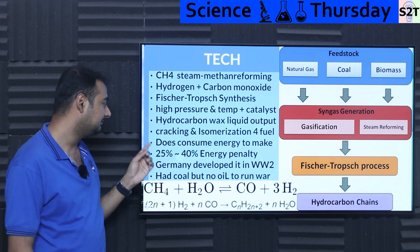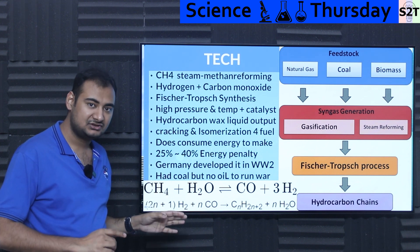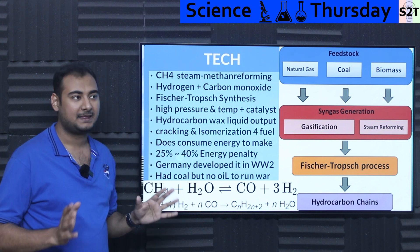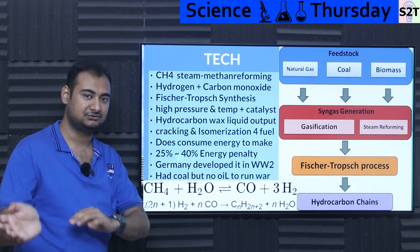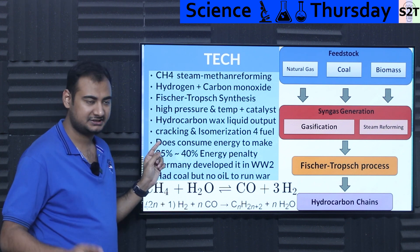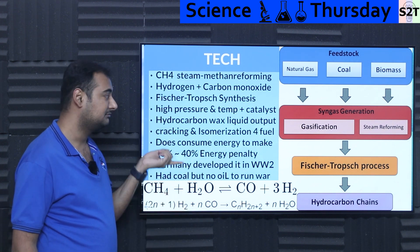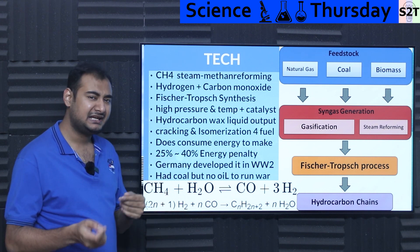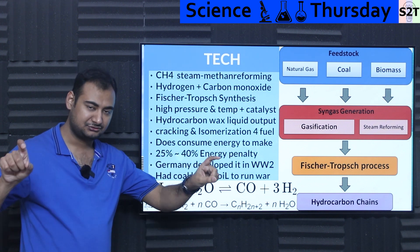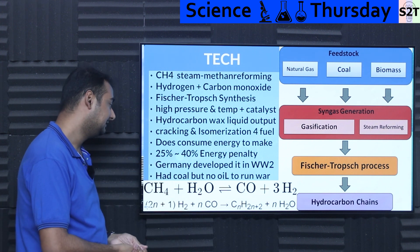The output is what we classify as hydrocarbon wax — basically a liquid that can be used in a diesel vehicle directly, and that's what was used in World War II. Now can it be run as fuel? Yes, not ideal, but it can be done. Then it goes to the third stage: cracking and isomerization. Be mindful, these processes are company-specific — I'm talking about Shell. Other companies may differ slightly, but the core logic remains the same. They do cracking and isomerization, basically taking the hydrocarbon chain and processing it to get the right output they're seeking.